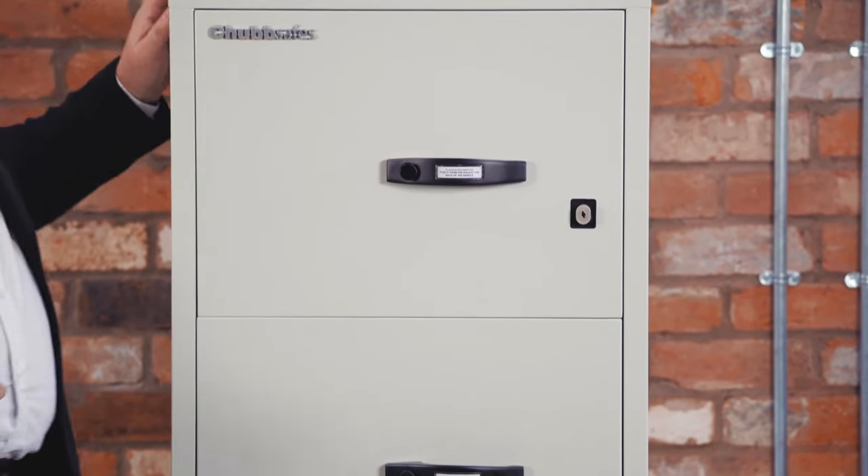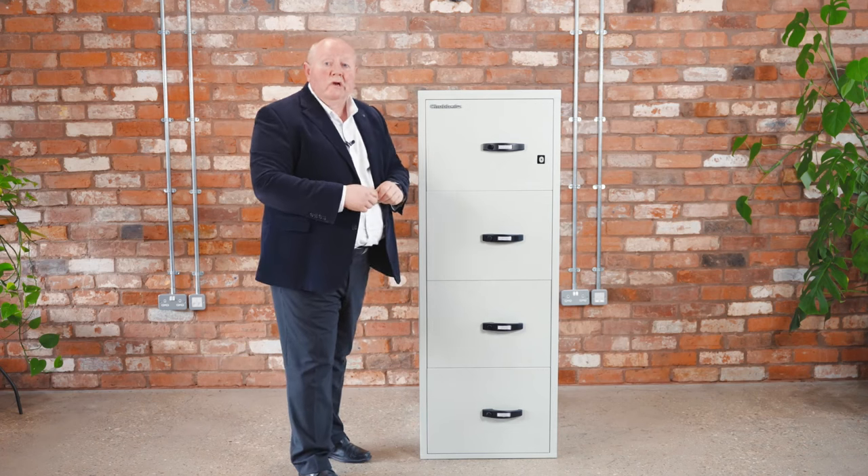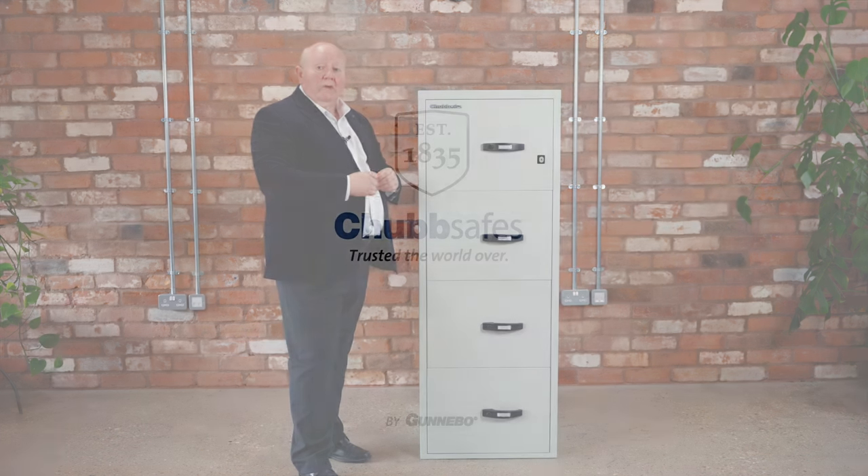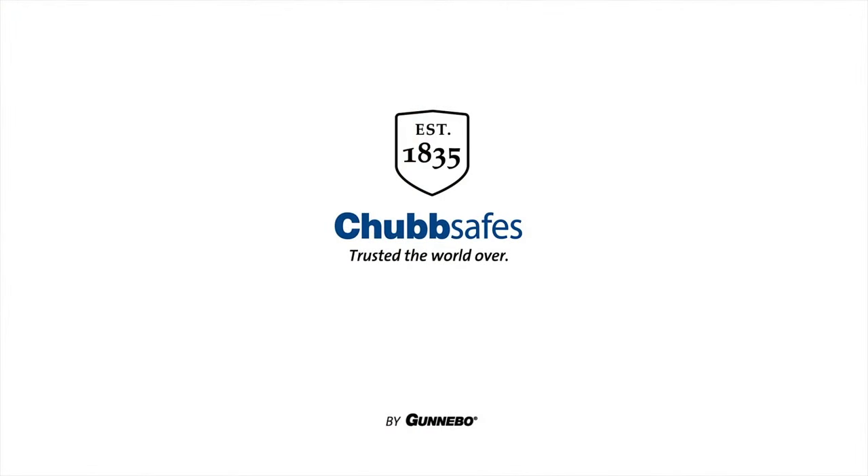The ChubbSafes Firefile is a way of ensuring that your organisation survives a fire. It keeps you in business and gives you peace of mind. Thank you.